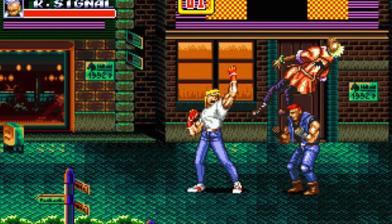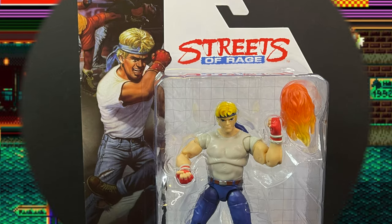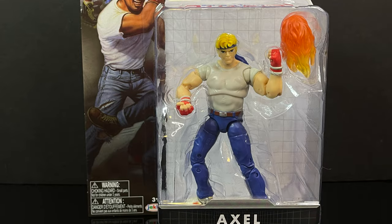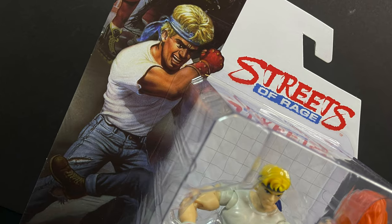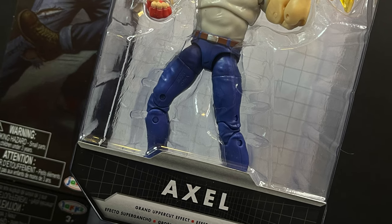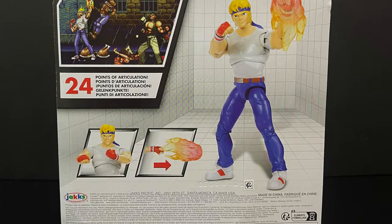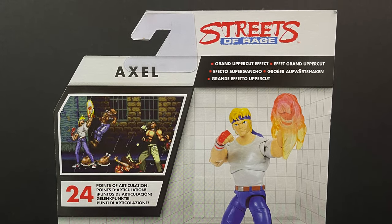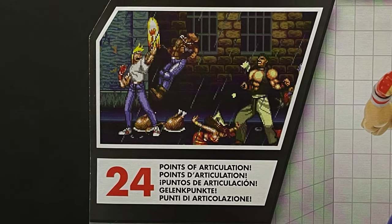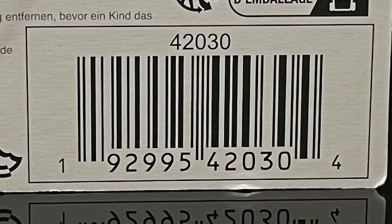From the Streets of Rage video game franchise, we have the first character, Axel, and he looks pretty cool. Once you have these in hand, I think it's a lot better of a situation. Do keep in mind, these are $10 a piece — yes, these are through and through $10 action figures. But old Axel, as you can clearly see on the back, comes with his grand uppercut effect. He has 24 points of articulation, no joke, and the effect simply just fits over his hand. Here's the barcode if you want to fight your way through Walmart and grab one for yourself.